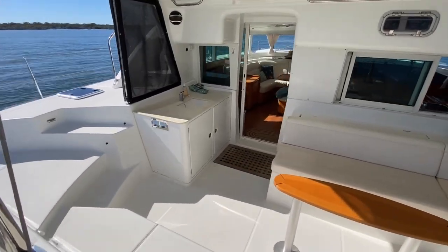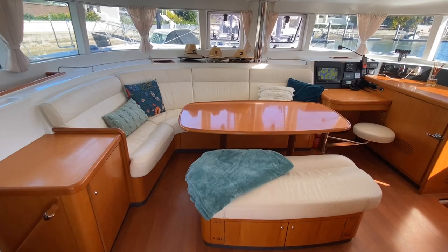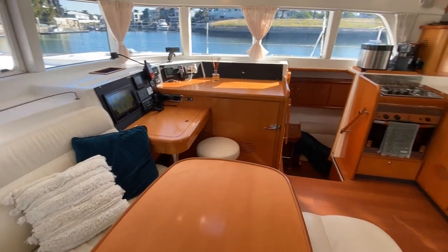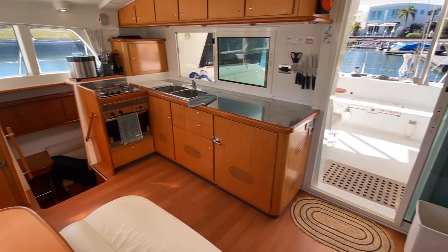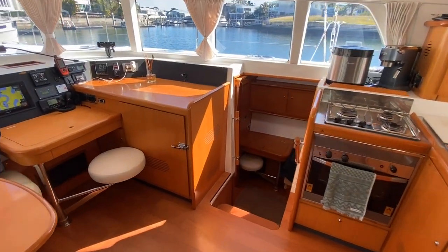Moonstruck's light and welcoming interior is in Beech with light cream upholstery. The saloon has the trademark excellent all-round visibility that Lagoons are known for. Centrally there is a large comfortable L-shaped seating area with table and bench, and to starboard is the navigation workstation with chartplotter and navigation instruments.